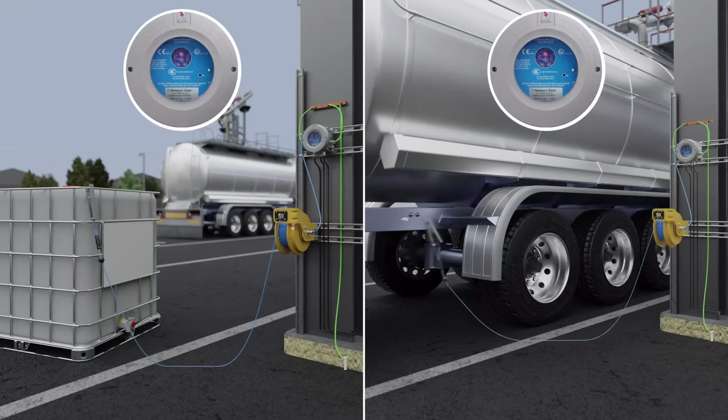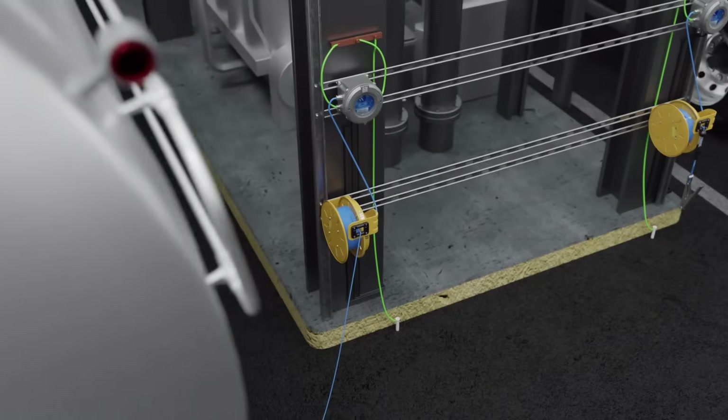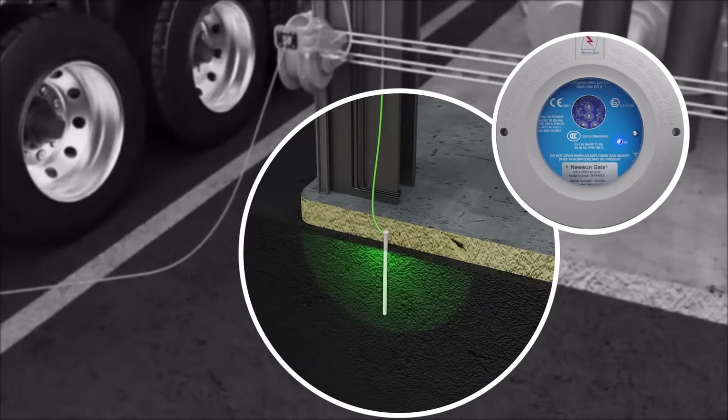Smart Road Tanker Recognition ensures the clamp is connected to the main chassis of the road tanker. Static ground verification determines if the loading installation has a connection to true Earth.